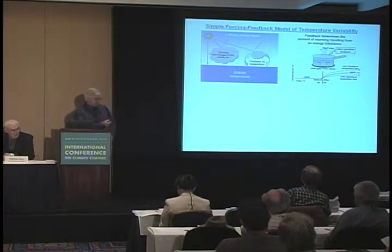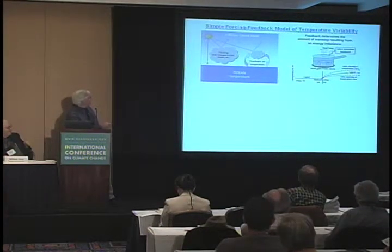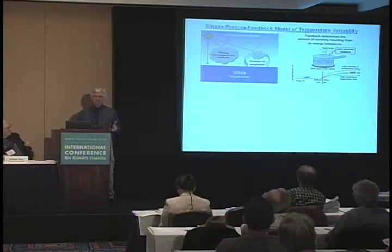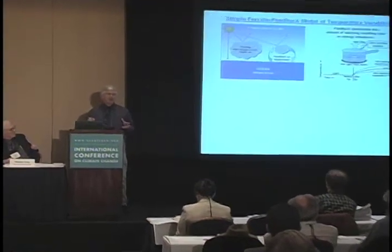Let's get back to the idea of what causes global warming. I'm going to use a really simple climate model — the simplest model you can have of global temperature change, actually suggested by IPCC scientists. Basically, a temperature change is related to energy imbalance. I'm going to use the analogy of a pot of water on the stove. You put the pot on, turn the heat on, and it starts warming up.